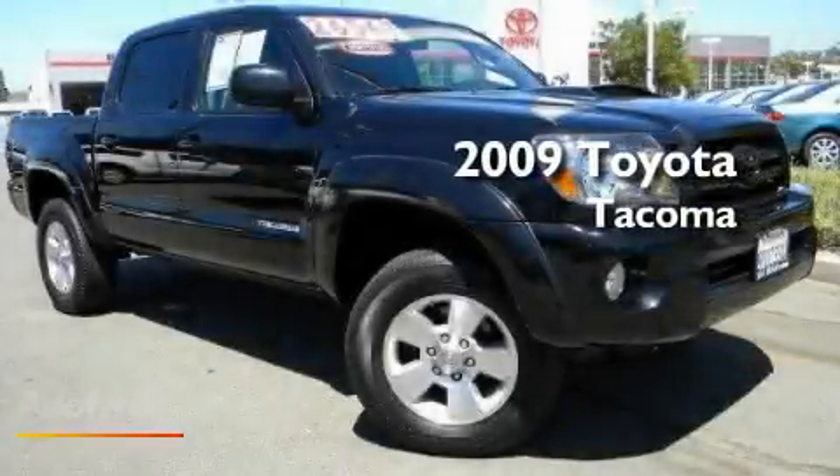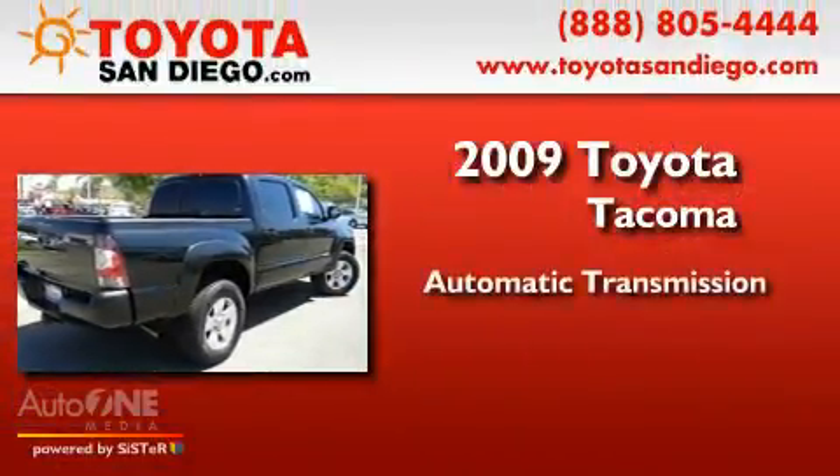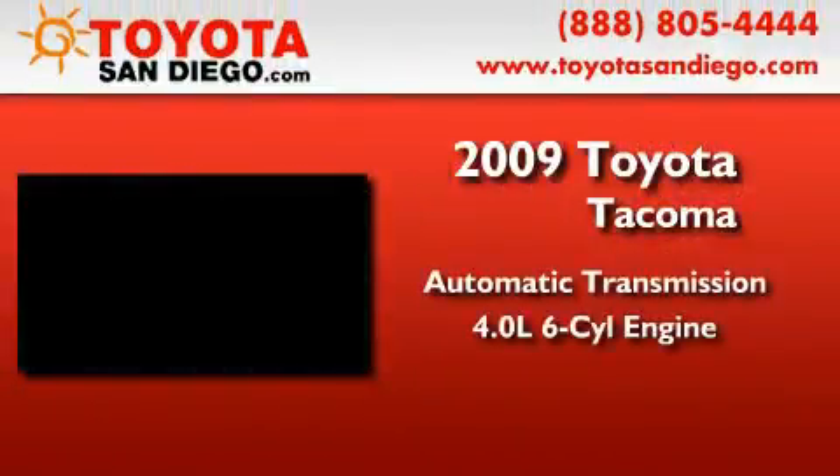This is a certified pre-owned 2009 Toyota Tacoma. This truck has an automatic transmission and a six-cylinder engine.